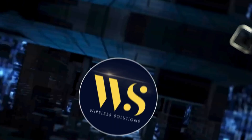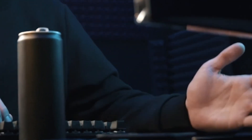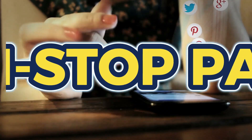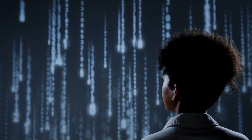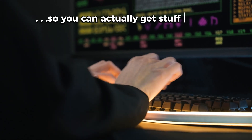Hey everyone, welcome back to Wireless Solutions, your one-stop shop for all things tech. Let's talk about something that is probably driving you crazy — notifications. Those little pop-ups that make your phone feel like it is a non-stop party, but you are trying to get work done. We've all been there. But don't worry, today I've got some ninja level tricks for managing notifications like a boss, so you can actually get stuff done.